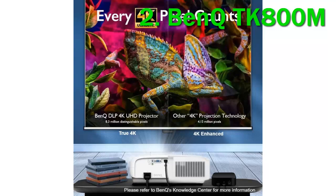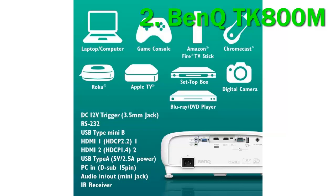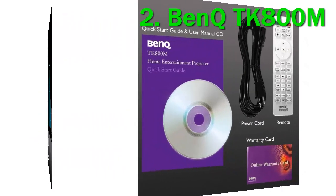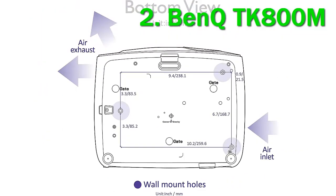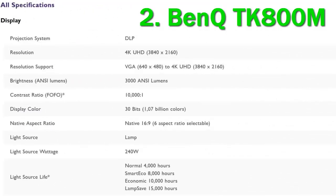It also boasts a high 120Hz refresh rate and low input lag, meaning it's tailor-made for fast-paced sports. The action is smooth and blur-free, while the dedicated football picture mode produces natural skin tones and perfectly green grass. These impressive specs mean the BenQ TK800M is not just an excellent choice for sports fans. Movie buffs, especially lovers of high-octane action and sci-fi, can enjoy smooth motion and crisp, sharp detail and quality audio.